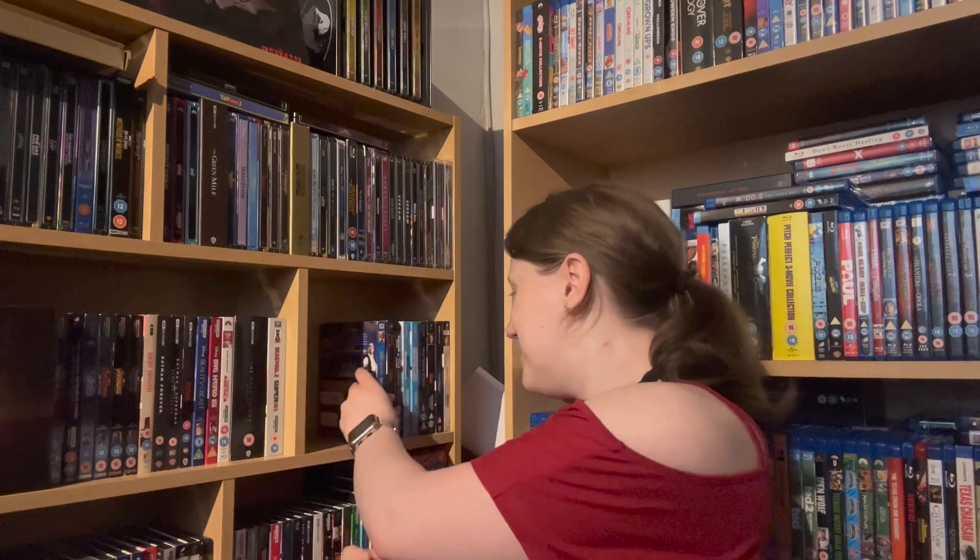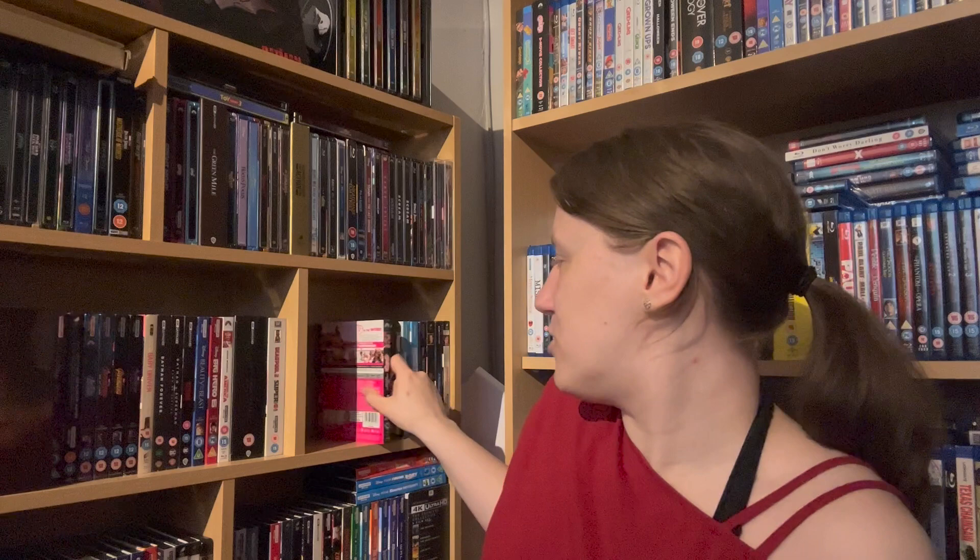This is going to be weird to explain — so this is the 4K of The Greatest Showman. This came with my 4K player when I bought it, because it let you pick a 4K film to come with it. But because it didn't come with a slip, I decided to use my Blu-ray cover as the slipcover, because I love the slipcover for The Greatest Showman. So even though it says Blu-ray at the top, it is 4K. Then of course, Grease — of course I've got this on 4K. It's my favourite musical of all time. It's the musical that got me into musicals.